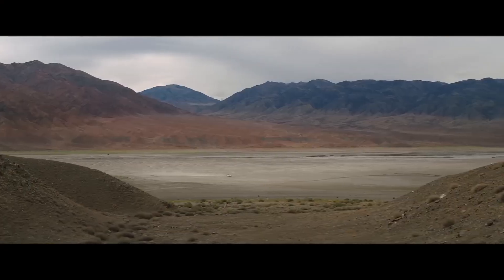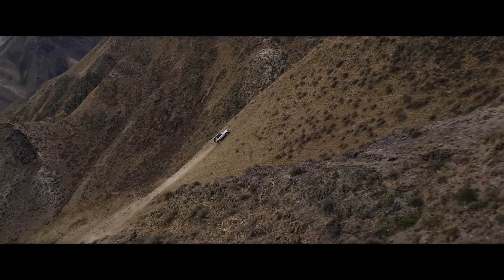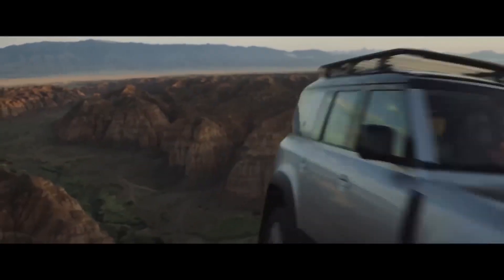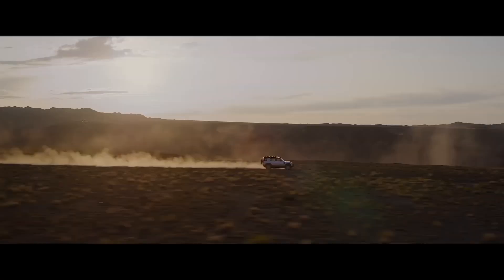The Land Rover Defender's interior is designed with both functionality and comfort in mind. Its spacious cabin provides ample room for passengers and gear, while its rugged materials and durable construction withstand the rigors of off-road use. The Defender's intuitive controls and advanced infotainment system keep you connected and in command during your journeys.